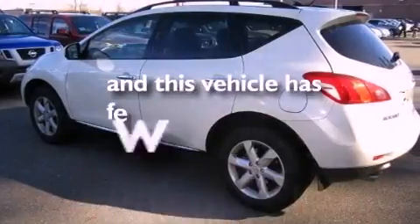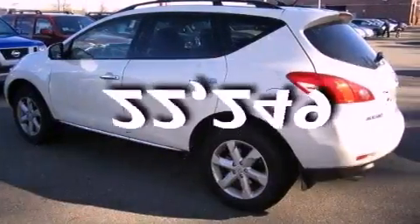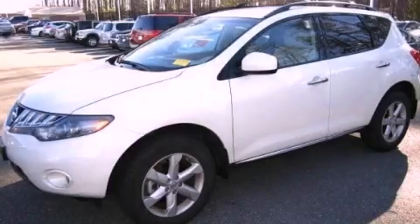This vehicle has less than 23,000 miles. Stop by today and test drive this automobile for yourself.